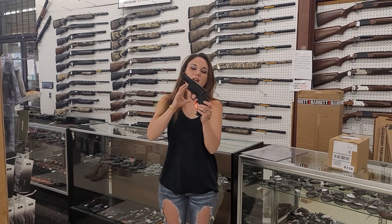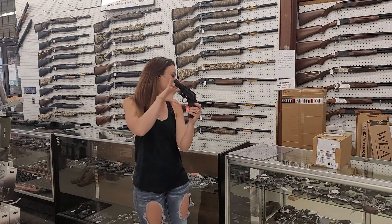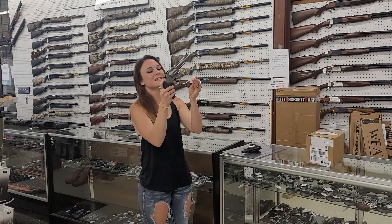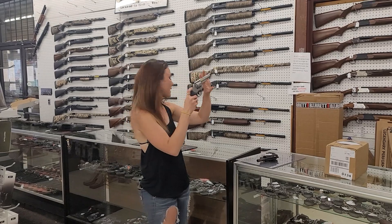I'm going to do a few guns on the way. Taurus Judges, 45 Long Colt and 410 — they are here, going to be $445. Smith & Wesson 66-8 Combat Magnum 357s are in stock, $765.